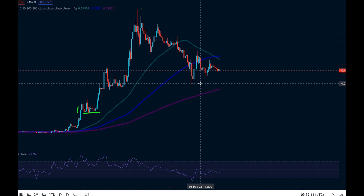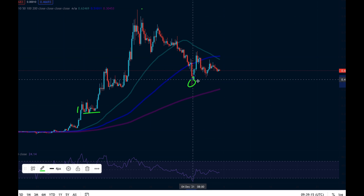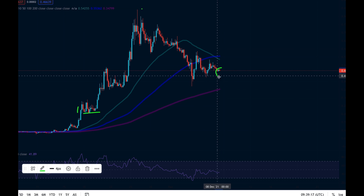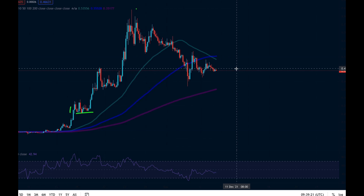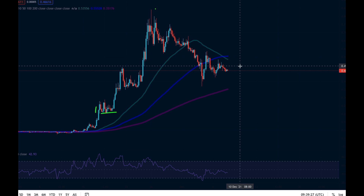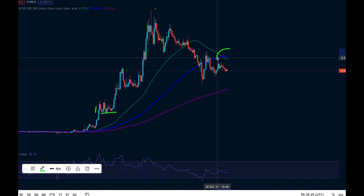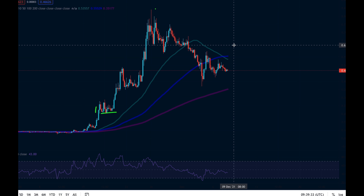In yesterday's GALA update I told you it was very important that we put in this higher low above this one. Right now we are looking like potentially being able to put in another higher low for GALA. What does that mean if GALA can hold this current higher low, and what is happening on the four-hour chart that has me quite worried about the GALA price?